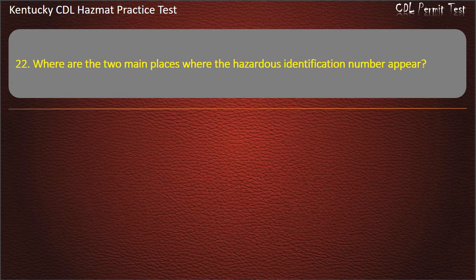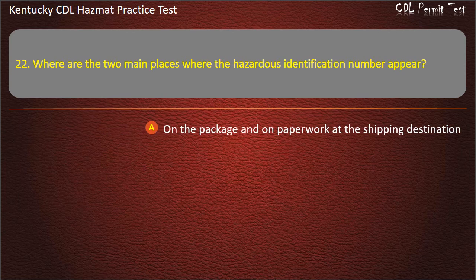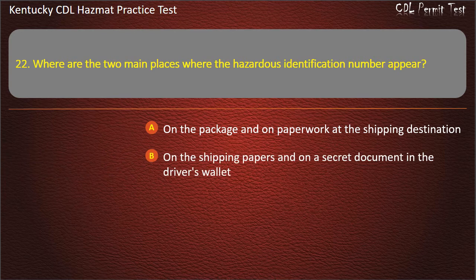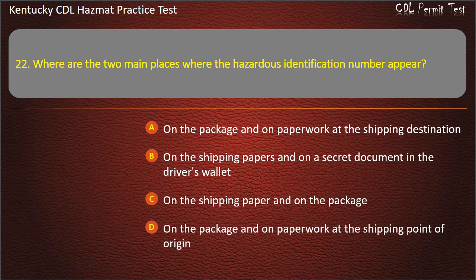Question 22. Where are the 2 main places where the hazardous identification number appears? Options: On the package and on paperwork at the shipping destination. On the shipping papers and on a secret document in the driver's wallet. On the shipping paper and on the package. On the package and on paperwork at the shipping point of origin. Answer: On the shipping paper and on the package.